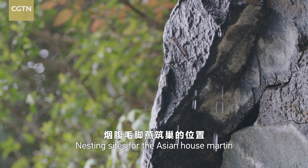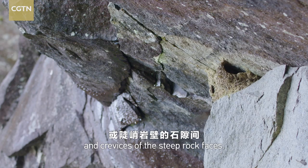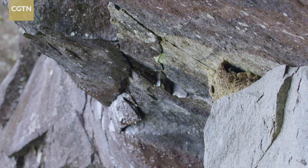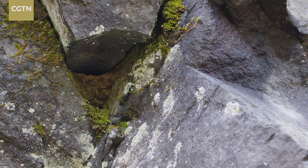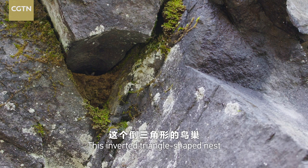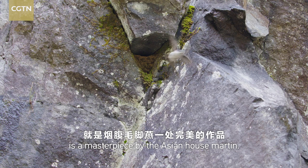Nesting sites for the Asian house martens are often found in the concavities and crevices of the steep rock faces. They are safe from predators and bad weather. This inverted triangle-shaped nest is a masterpiece by the Asian house martens.